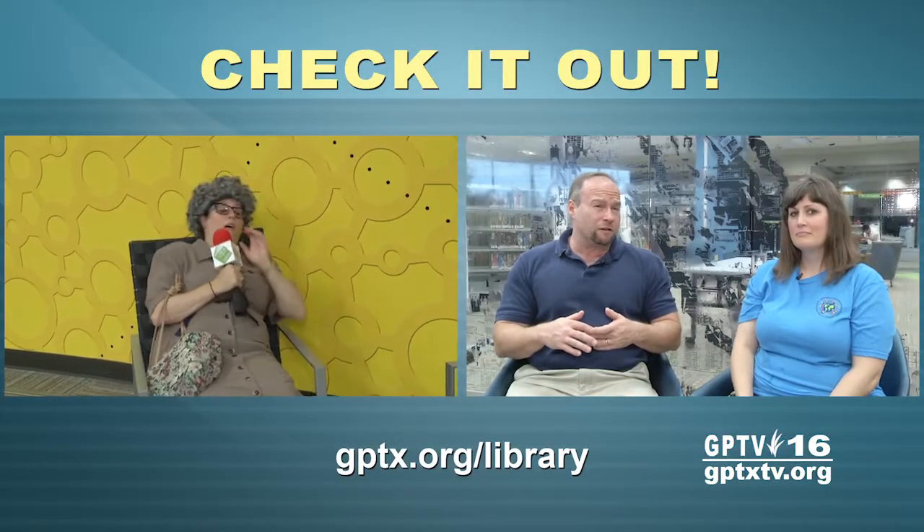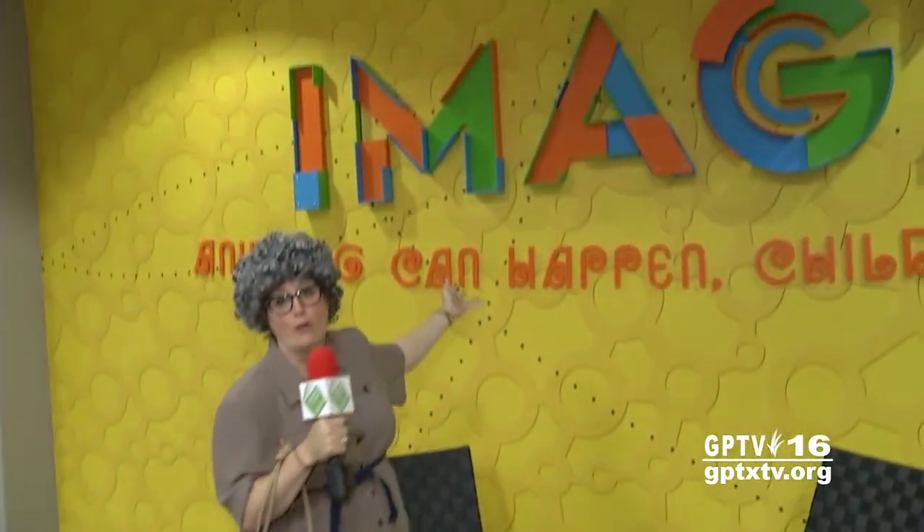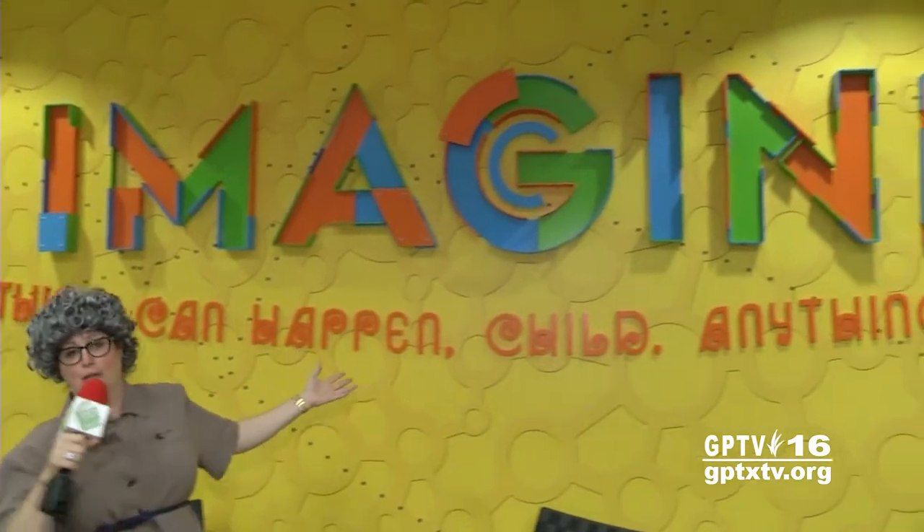I believe we have somebody on hand in Imagine who is seriously versed in playing and kicking back. Mrs. Finkelmeyer, are you there? Oh, hello! Hello, Jeter and Penifer. Good to see you. I've just fell asleep in this really comfortable chair here in the Imagine area of the Grand Prairie Public Library — such a beautiful children's area.